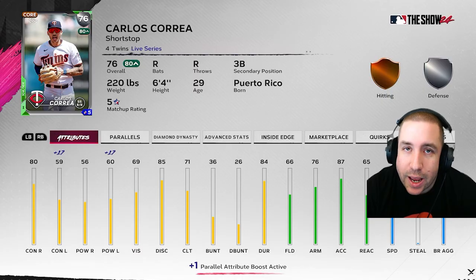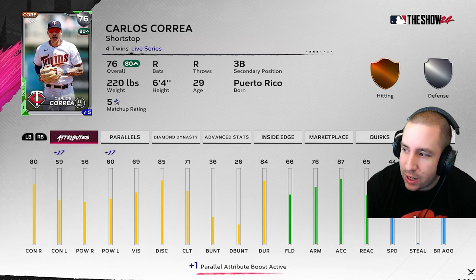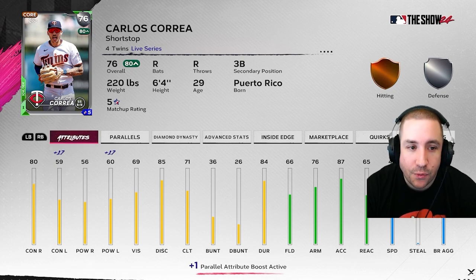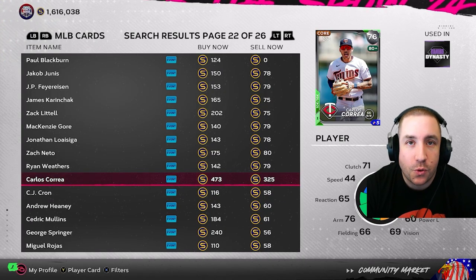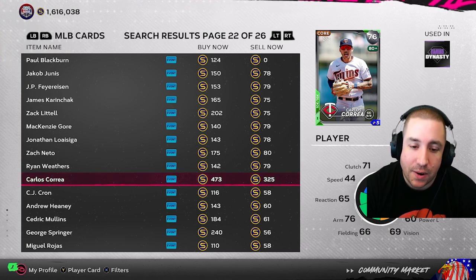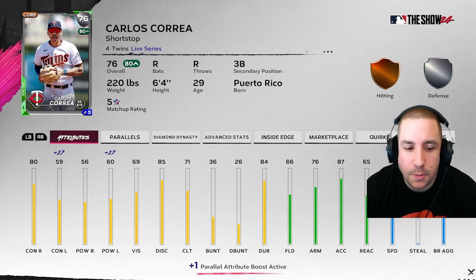Next up is Carlos Correa — nine hits against lefties, batting .474 with three home runs and no additional extra base hits. Looking at his Inside Edge, he gets a bump against lefties, so I could see him going gold. He is gold-priced right now, so if you want to risk it, you could sell him for 470 stubs and make that profit — even after tax you're still getting over 400 stubs. He's also batting .387 against righties with 24 hits, one home run, and four doubles.